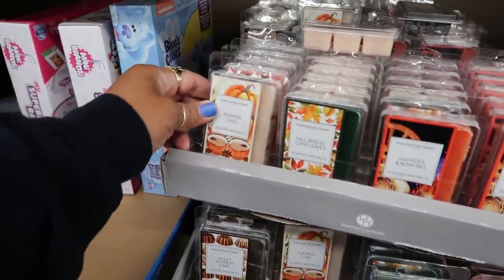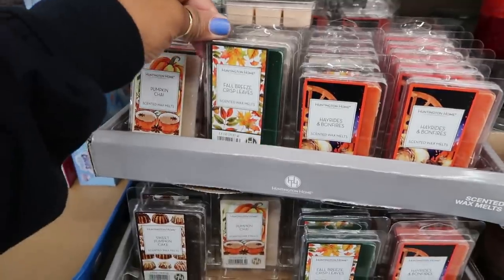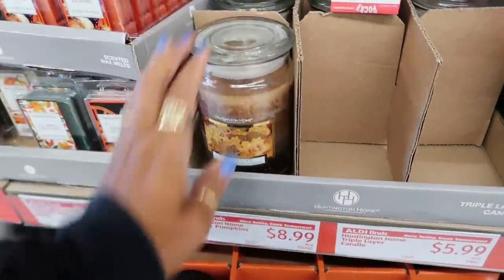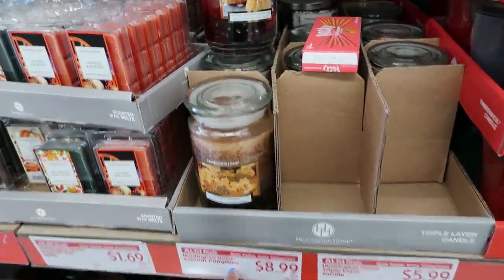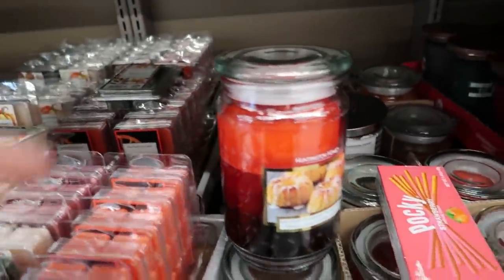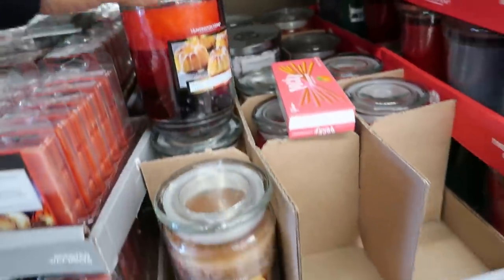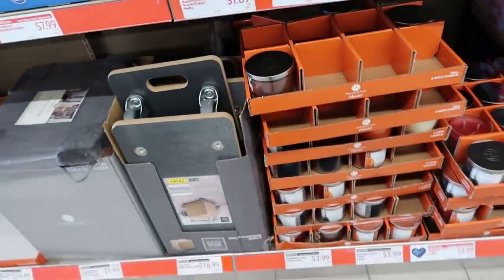Scented wax melts — pumpkin chai, hay rides and bonfires, and fall breeze crisp leaves. Sugar cookie candle. Hunting and Home ceramic pumpkins — I don't see any, they probably sold out. But they do have a lot of candles.